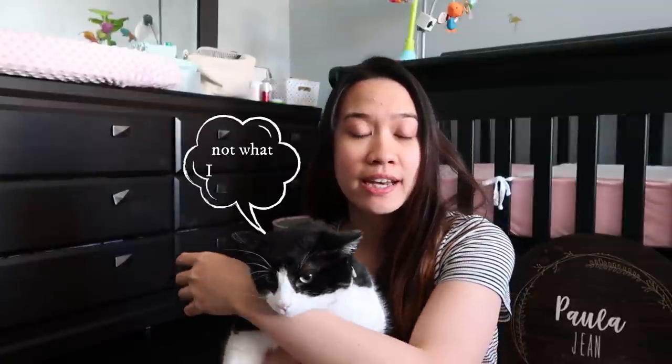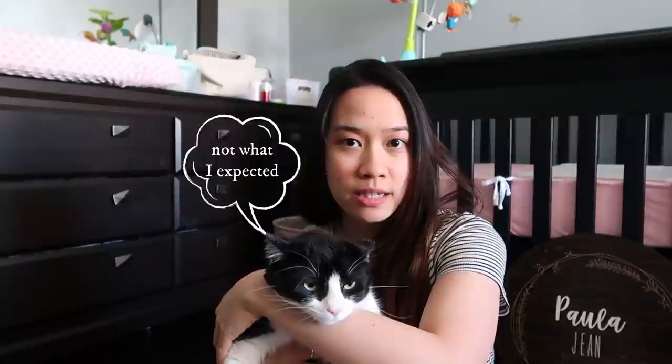Hi everyone! Welcome back to my channel. If you're new here, my name is Pauline and this is my tiny corner for first-time moms. For today's video, I am going to show you and teach you how to introduce your cat, if you have any cats in your home. As a cat lover and as a first-time mom, I wanted my baby and my cat to get along together.